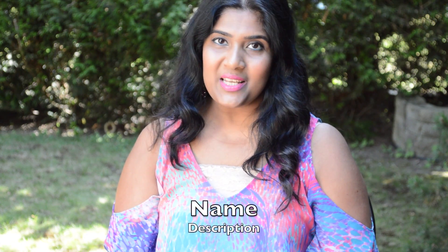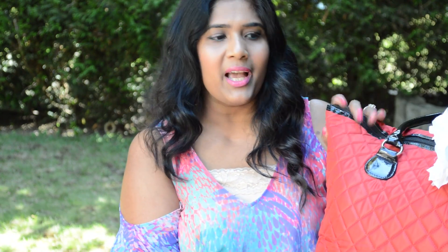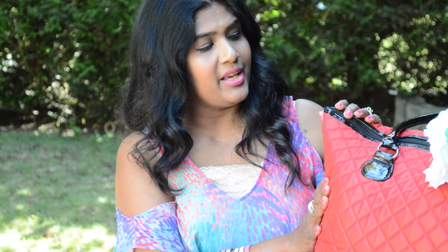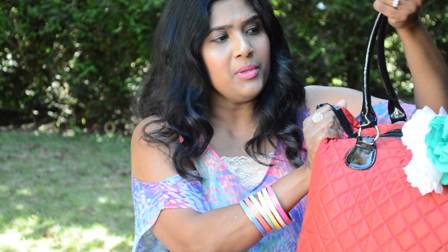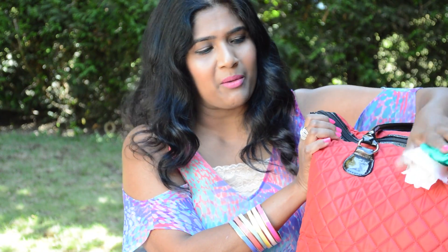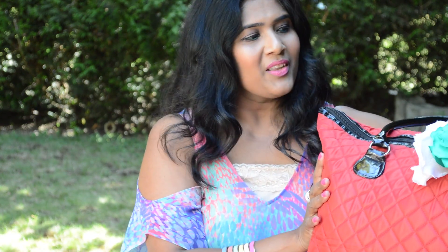Hello everyone, thank you for joining me today. I'm going to be doing a 'What's in My Beach Bag' video. I got this beach bag from Crabtree and Evelyn last winter season. I love this bag because it's so sturdy and you can keep so many things in it, especially the handle is very firm. I put some beautiful flowers from Forever 21 to decorate it.